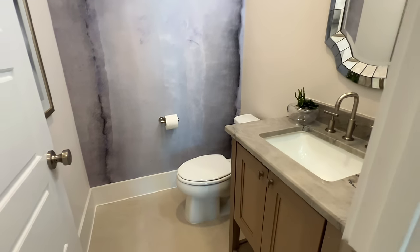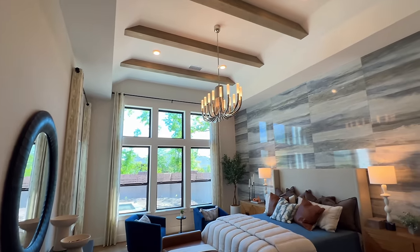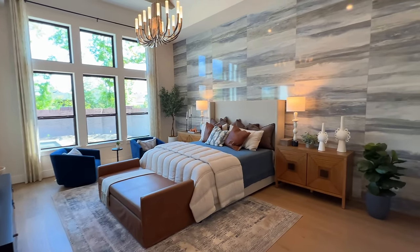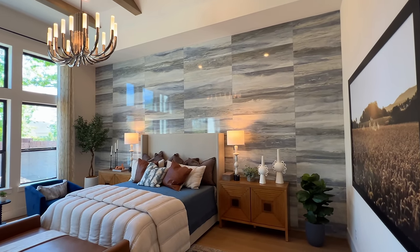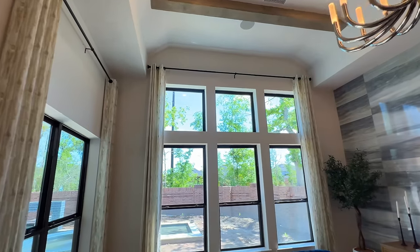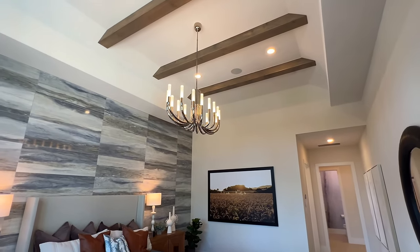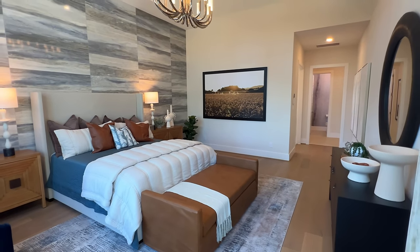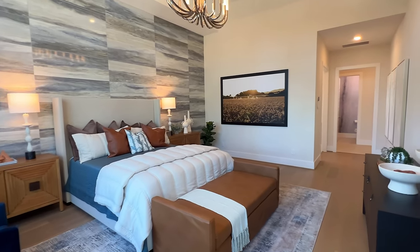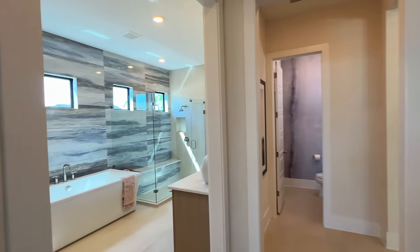This is going to be your powder bath right here. And then let's go ahead and go to your primary bedroom. Absolutely stunning — you have this almost tile accent wall right here, exposed beams, and tall ceilings — I believe around 14 feet; I'll make sure to find that out for you folks. The amount of room you have inside of here is exceptional. I love that they added the beautiful stainless steel chandelier right over the bed, along with recessed lighting. Plenty of space inside of here.